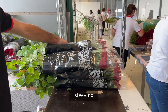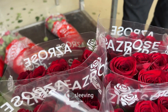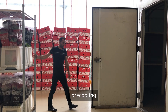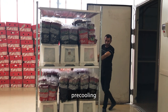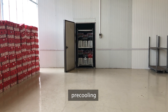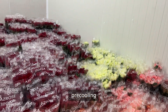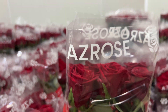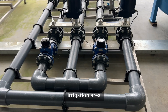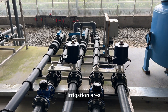Next, we proceed to sleeving the roses. Sleeving involves carefully wrapping each bunch of roses in protective sleeves to shield them from any external damage and preserve their delicate beauty. Following sleeving, the roses undergo pre-cooling — an important process that helps maintain the freshness of the flowers by lowering their temperature gradually. This step is particularly crucial before transportation or storage to ensure the roses stay vibrant and healthy. Finally, our dedicated irrigation area provides the roses with the necessary hydration to keep them looking lively and radiant, with advanced irrigation systems ensuring each rose receives the right amount of water.